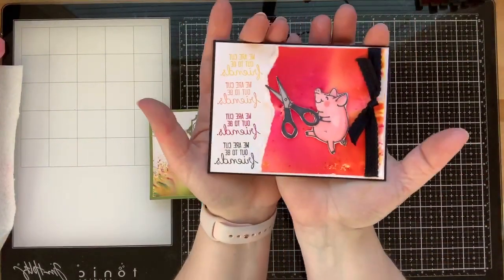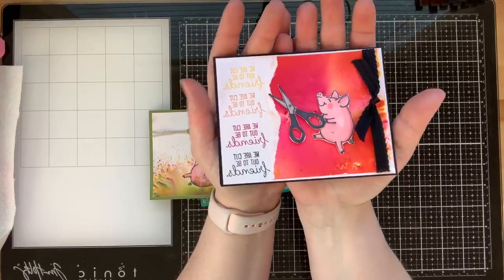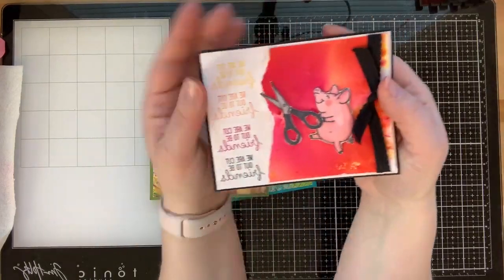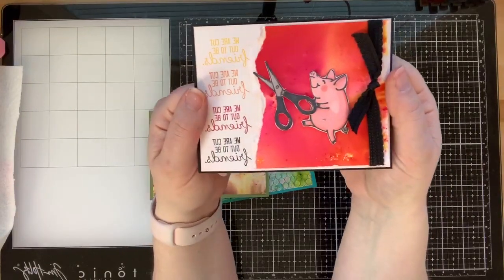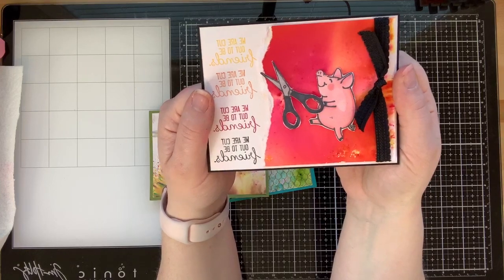This first piggy is dancing with scissors, which is super dangerous! That's why I combined pigments and piggies. Our little piggy is dancing with scissors and the sentiment says 'We are cut out to be friends,' which is absolutely perfect - just a fun little lift-me-up card for friends.